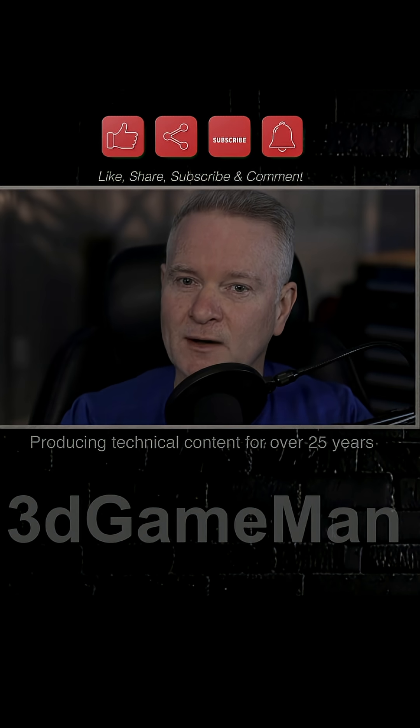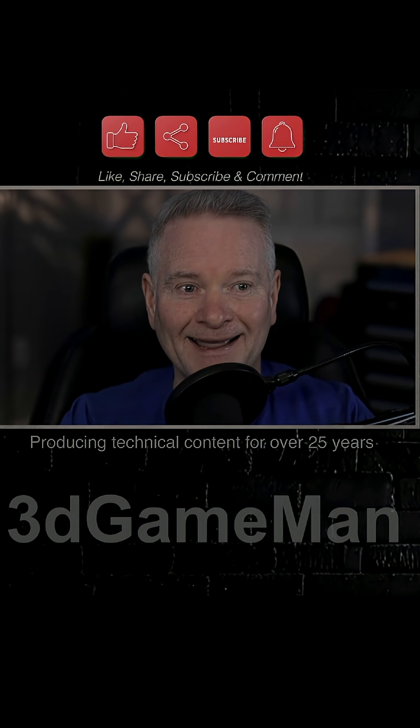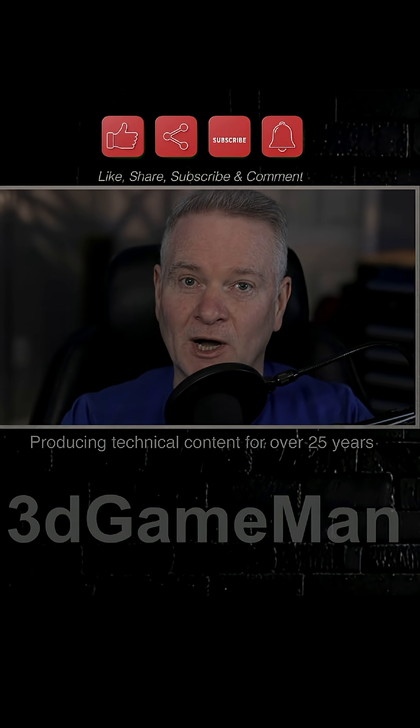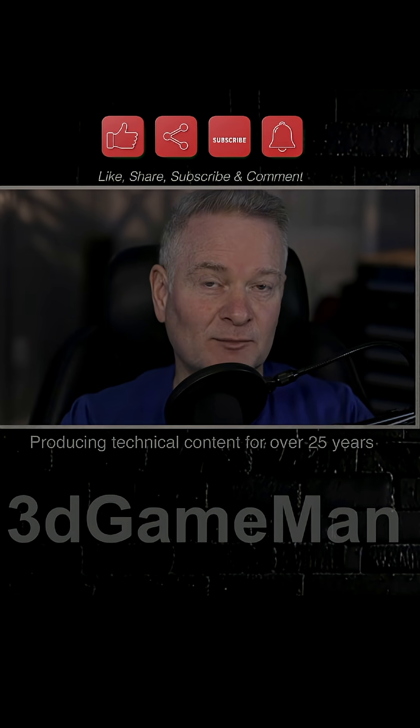Let's talk about why you should probably hold off buying an M4 Mac anything, because Apple will soon — in a few months — be releasing M5 products.